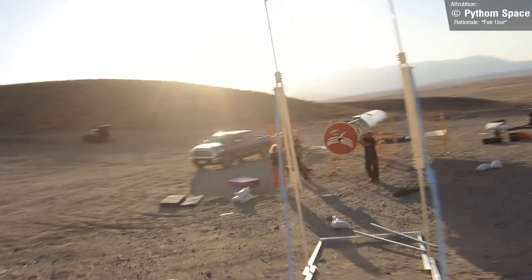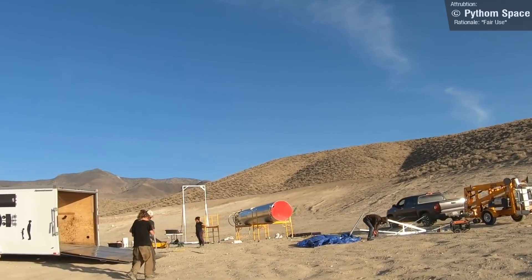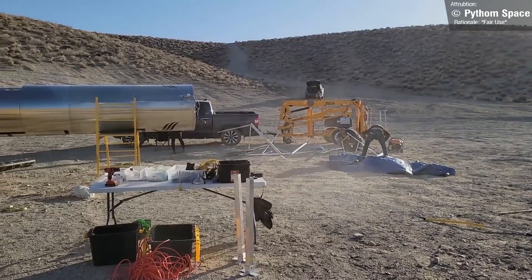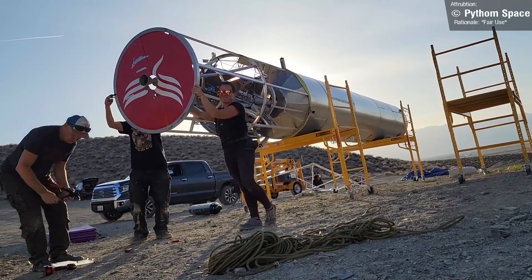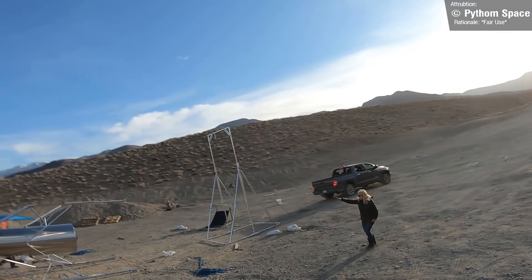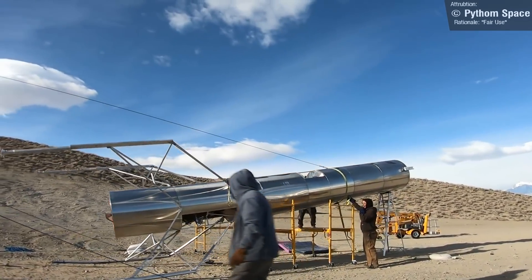Python Space is a small startup based in California with the big ambition of flying to Mars in either 2024 or 2026. They're building a rocket, an interplanetary spacecraft, and a Mars lander. Their first goal is to construct a small orbital rocket named Eager, which will be able to place up to 150 kilograms of payload in low Earth orbit. A few weeks ago, on the 19th of March, they conducted a hold-down test of Eager's first stage with a single engine — the final vehicle will have nine of these.